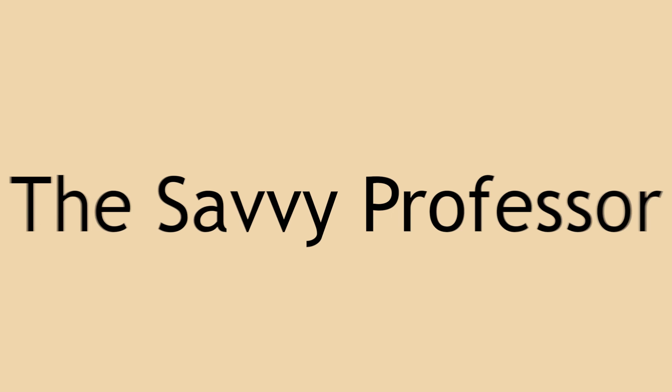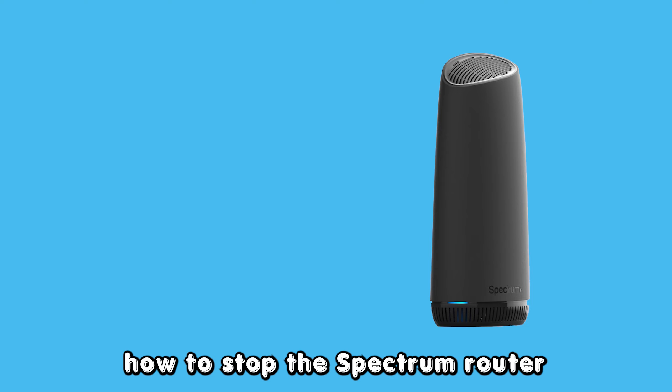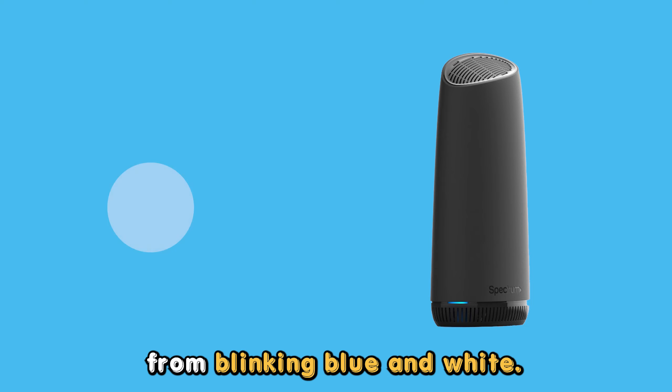Hey guys, this is Scott from The Savvy Professor. In today's video, we will be discussing how to stop the Spectrum router from blinking blue and white.